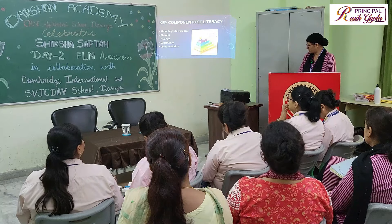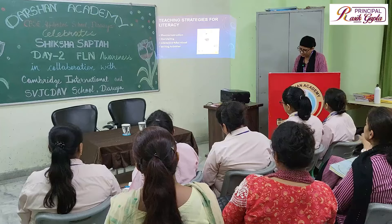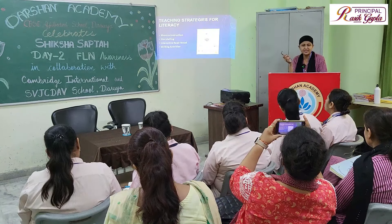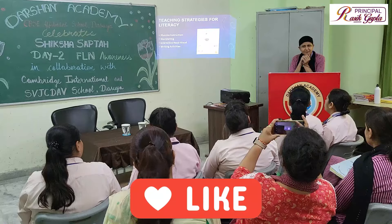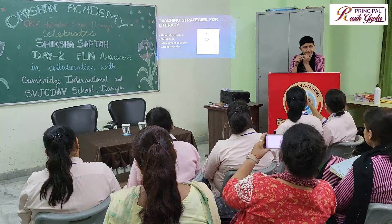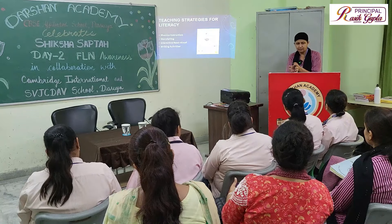As teachers, the teaching strategies for literacy include phonic instruction — we are all giving phonic instructions. To teach phonics, we use games and activities. Please share any favorite activity you use. Writing activities are one approach: students can imagine things from a word, write their views, and frame sentences of their own. Adding concrete objects makes it even easier.